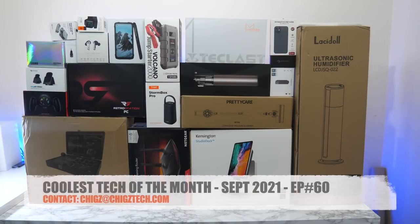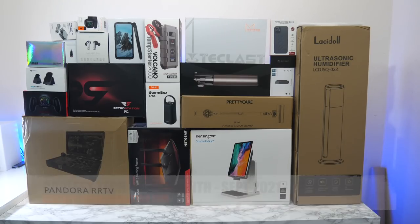What's up guys, today I bring you episode 60 of the coolest tech of the month, September 2021. We have another feature-packed epic episode with a massive lineup of cool tech products — everything from routers, smartphones, earphones, game consoles, tablets, and lots more. As usual, everything you're about to see will be linked in the description box with timestamps so you can jump straight to the product that interests you.